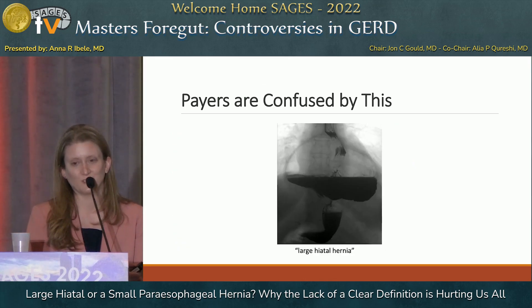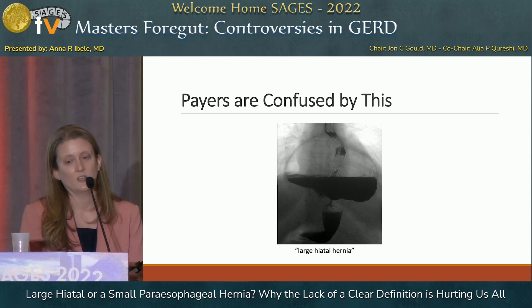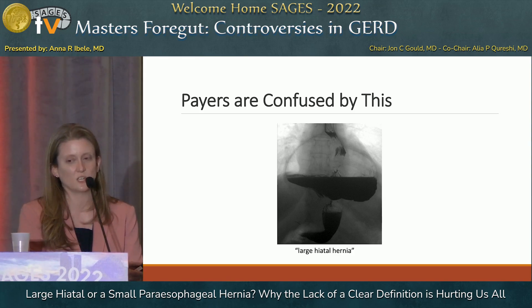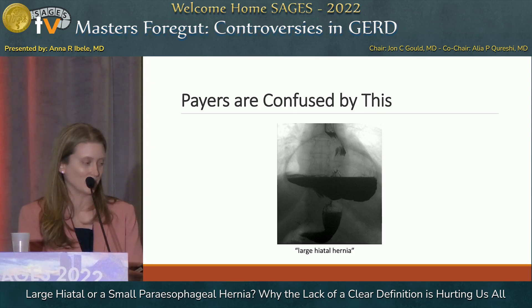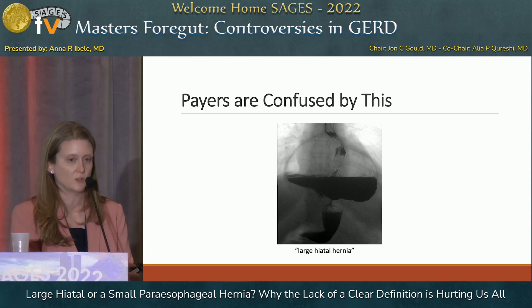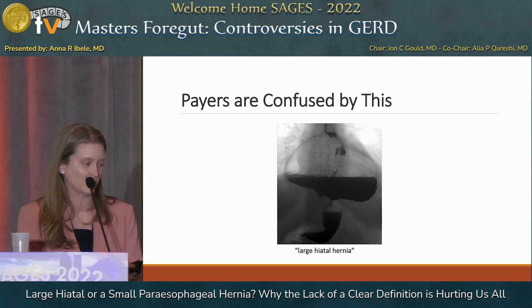Payers are really confused by this. Here's an example from early in my career. A woman came to clinic with this picture — lots of regurgitation, nausea, and early satiety. The radiologist read it as a large hiatal hernia. I said that looks like a bad paraesophageal hernia, let's get an endoscopy and book surgery. I submitted a preauthorization and was denied. They said she hadn't done six months of PPIs at maximum dosing and I hadn't done pH testing, so I couldn't do the surgery. It actually delayed her care while I had to appeal and explain the situation.